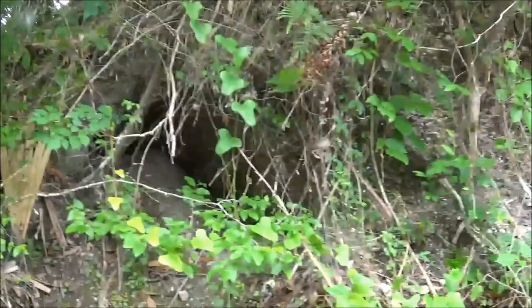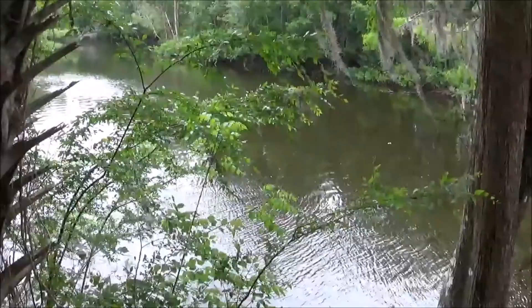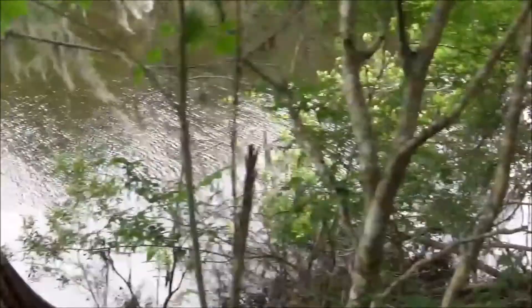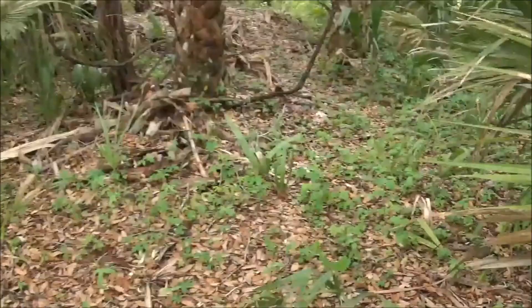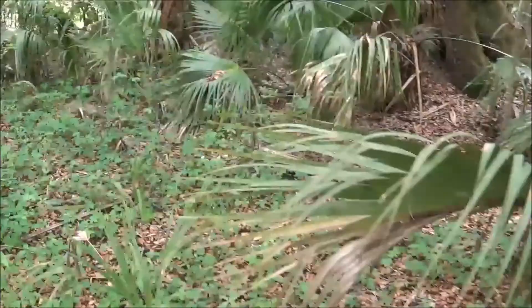It's got a pretty high bluff here. I'm at the peak of the mound now. It's probably about a ten-foot drop down to the river, maybe a little higher. I'm on the other side of the midden now.